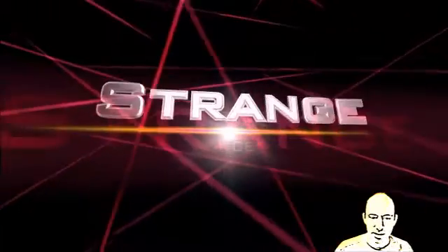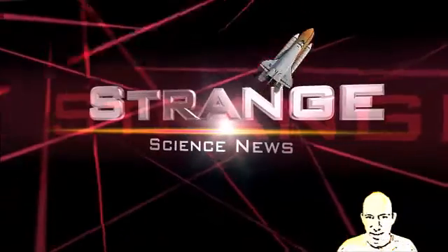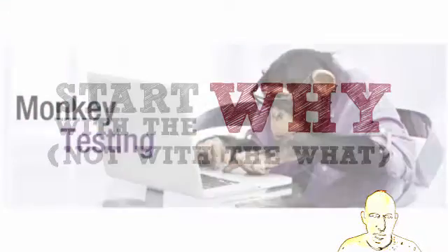Hey guys, welcome to Strange Science News. I know I haven't put out a video in a little while. I've been busy and I haven't figured out my right format, so I'm testing something new out today and just playing around with some visual things to see how it turns out.